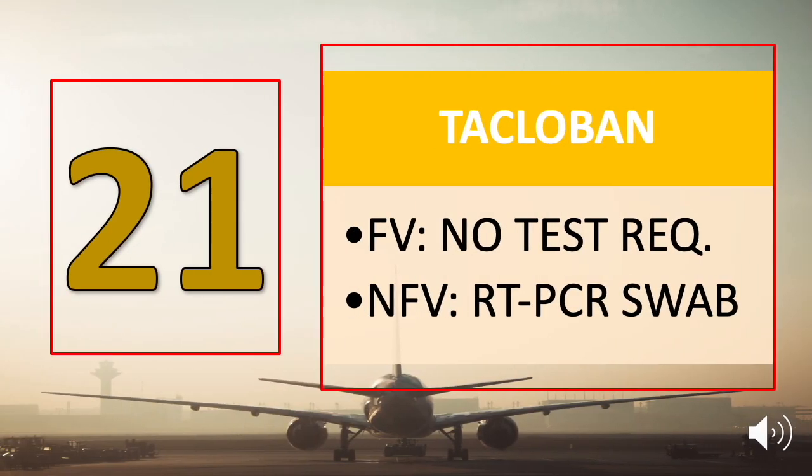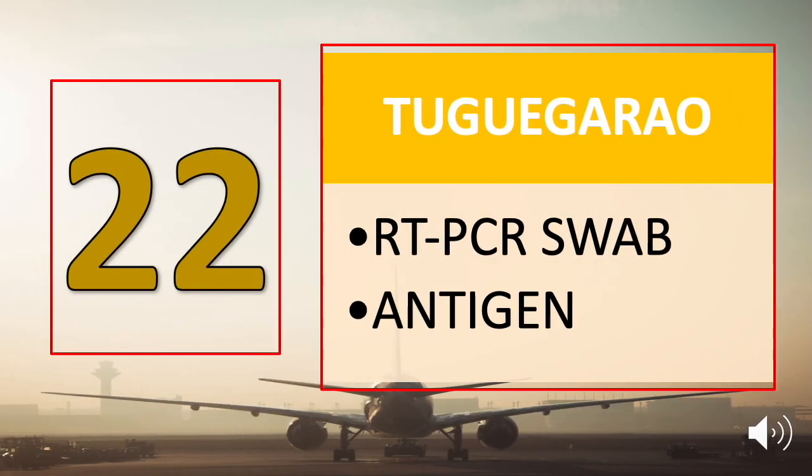Number twenty-one is Tacloban, and this is the only destination so far that does not require fully vaccinated travelers to submit any test requirement. For others, you have to submit a negative RT-PCR swab test result. Number twenty-two is Tuguegarao: RT-PCR swab test or antigen test result.